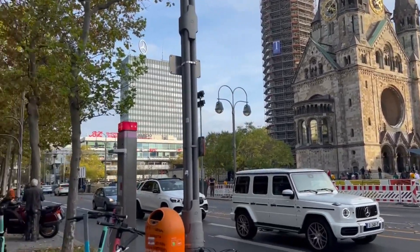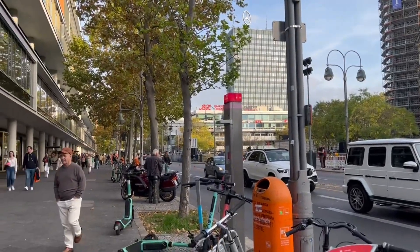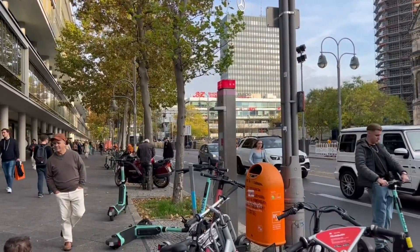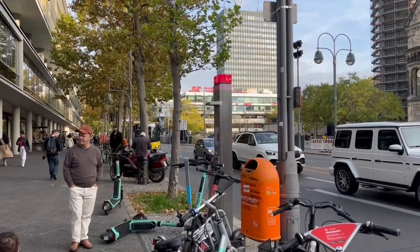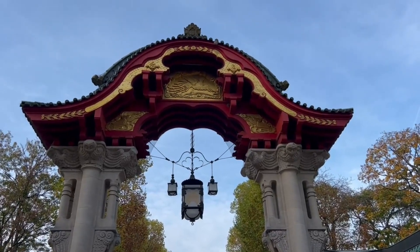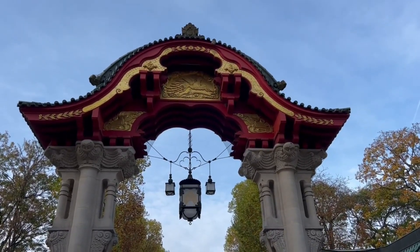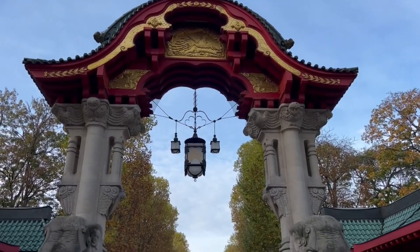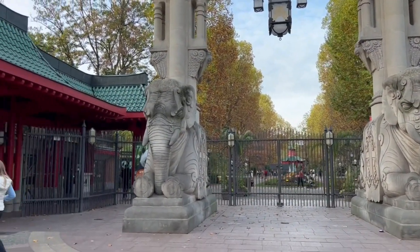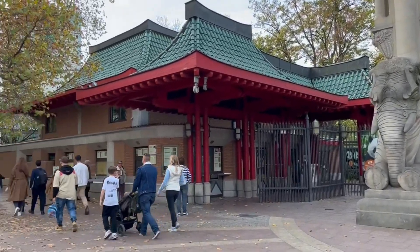If my research serves me correct, I'll follow this street until there's an option to turn left, and I'll make that left turn. We'll see how I do. So far, so good. The elephant gates were on my directions when I looked up how to get here when I was back in the U.S.